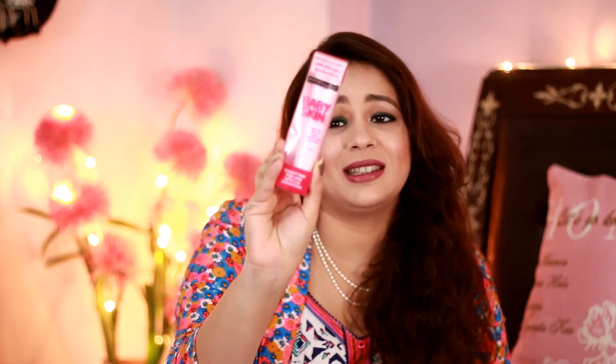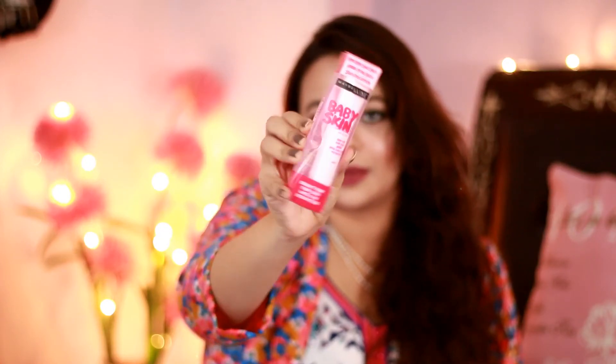I also got the Maybelline New York Baby Skin cream. You can use it as an everyday moisturizer. It contains vitamin C and guarantees results after four weeks, promising glowing skin. I actually wanted the blue-packaged version which works like a pore primer, but it wasn't available. The staff promised to arrange it for my next visit. I haven't used this cream yet, but I'll let you know how it goes.